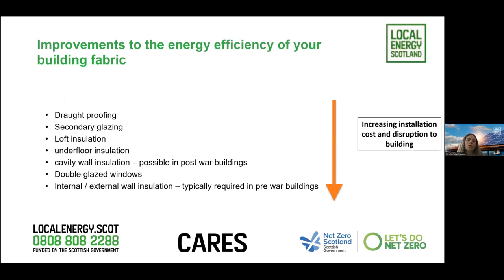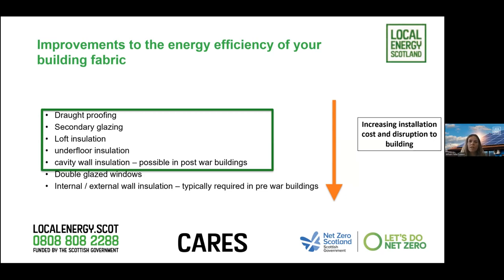Looking at what you can do: draft proofing, secondary glazing, loft insulation, underfloor insulation, cavity wall insulation, double glazing, and internal and external wall insulation - these increase in cost. The measures we would fund as additional measures alongside renewable technologies include everything up to secondary glazing, but we don't cover double glazing and internal and external wall insulation due to cost and how intrusive they are to the building.